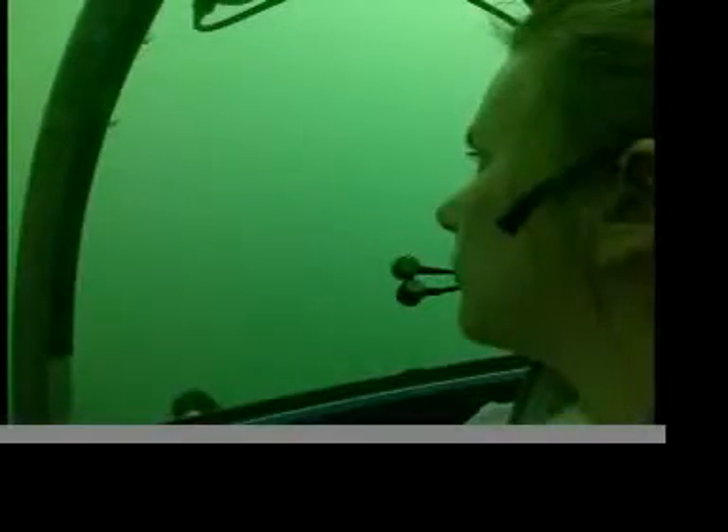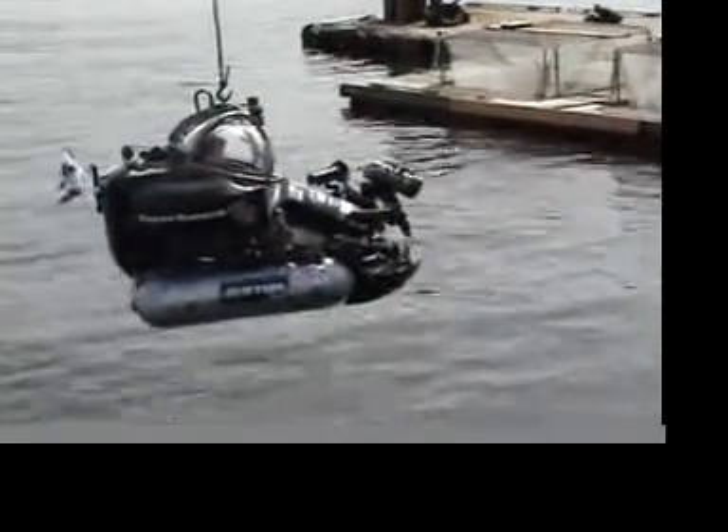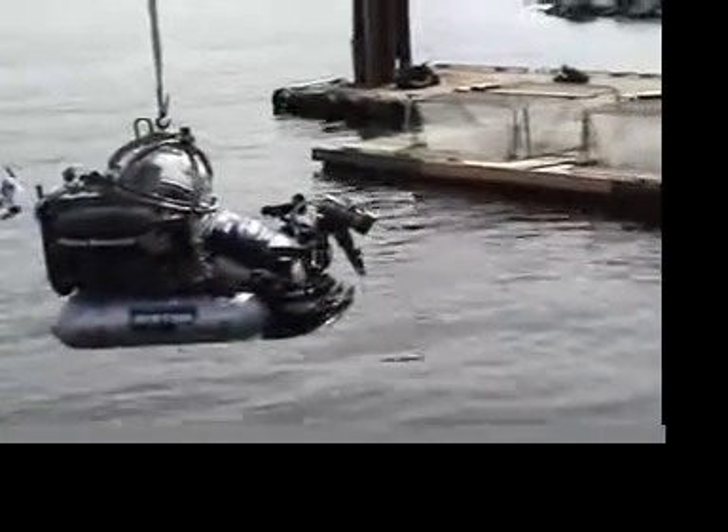We drive the sub using foot pedals. We use our right foot to make the sub go forward and reverse, and to the left and right. The left foot makes the sub go up and down. While driving, we are continually monitoring the cabin pressure and oxygen levels in the sub. Using a radio phone, the people working topside call down at regular intervals to ensure everything on the sub is safe and going well.